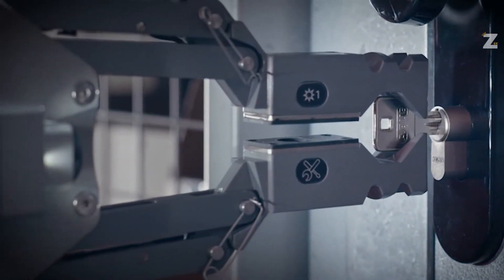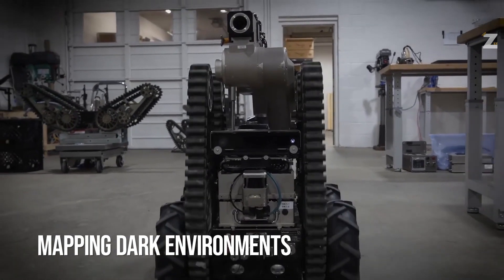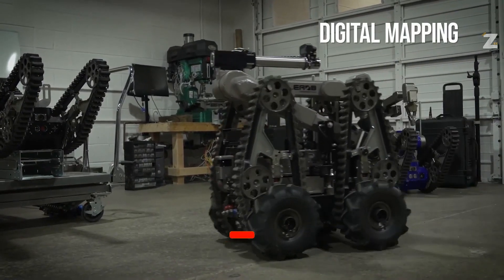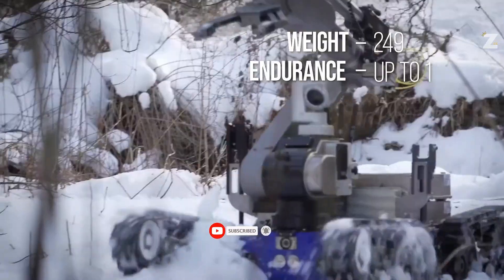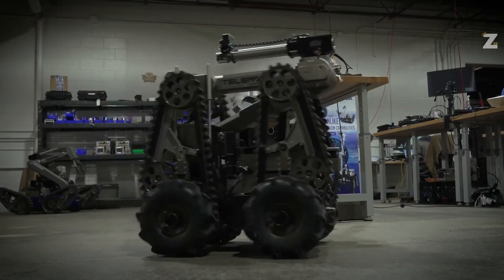The Telemax EVO Plus can easily withstand 45-degree inclines because of its adaptable tracks. Even in difficult urban environments, good communication is ensured by the integrated mesh system. AeroVironment, a major Pentagon supplier and American defense contractor, is the manufacturer of these robots.